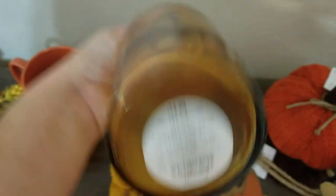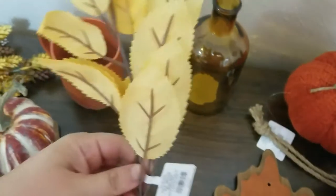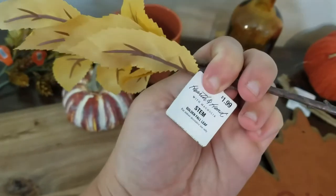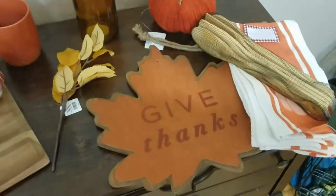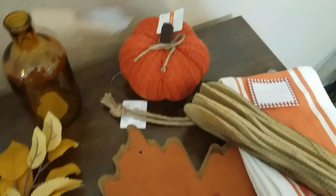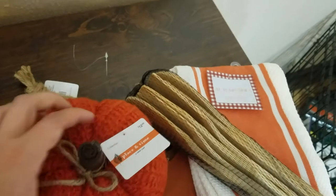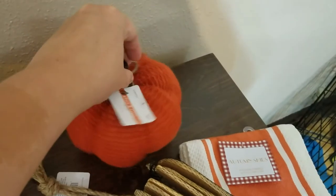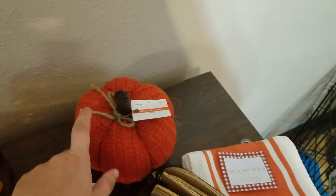Moving on to Target — I got this amber bottle for $14.99 from the Hearth and Hand brand, and also from the Hearth and Hand collection I got this golden fall leaf stem for $1.99. Then at Joanne Fabrics I got this knit pumpkin — I love the color on it — for $12.99, at least 40% off, possibly more.